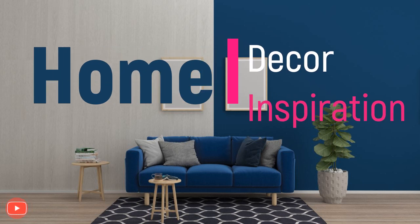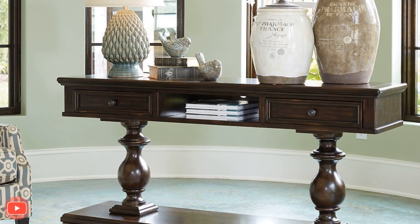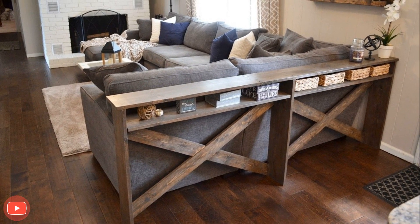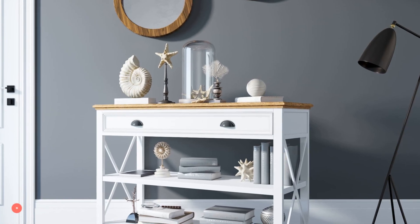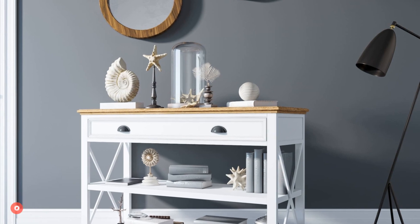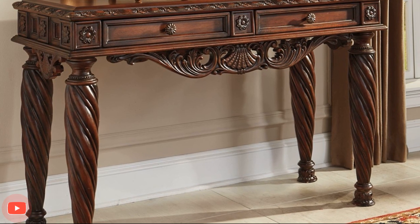Welcome to Home Décor Inspiration, the ultimate destination for all things interior design. Console tables are versatile and stylish pieces of furniture that can elevate the aesthetics of any room. Whether placed in the entryway, living room, dining area, or even bedroom, console tables offer an opportunity to showcase personal style and creativity through thoughtful styling. Here are some best console table styling ideas to create a stunning and inviting display.